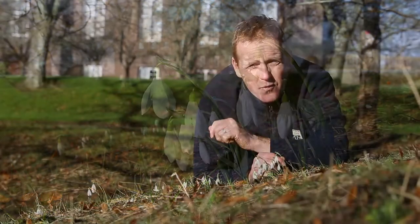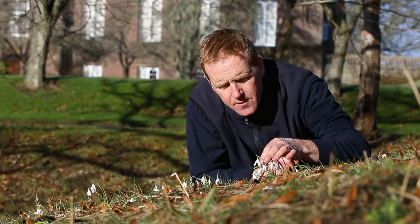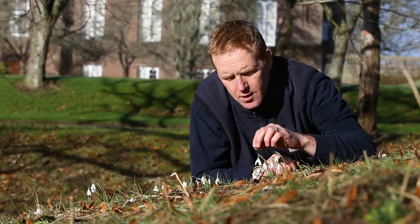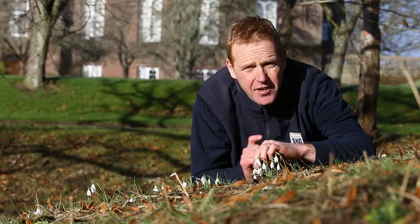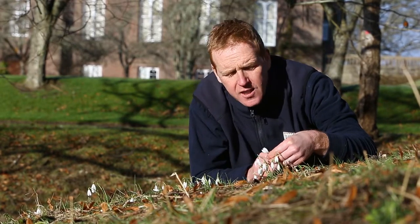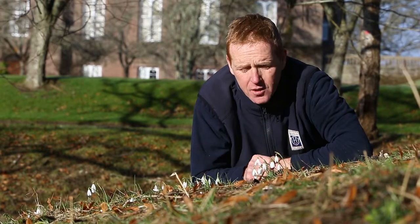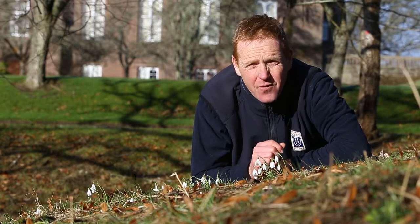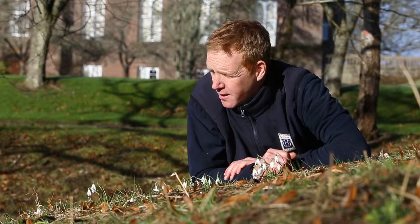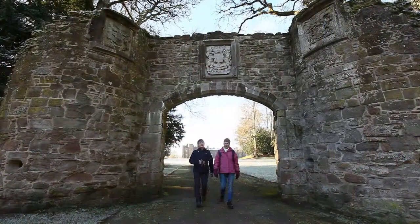When you're out for a walk, have a look for something special. This is the common snowdrop Galanthus nivalis, and it's got three outer petals and three inner petals. But some of them are quite special — they hybridize amongst each other and other species — and this one here actually has four outer petals. Now that one's not going to be worth very much, but some of them are even fetching for a single bulb over £700. So keep your eye out when you're having a walk around, because you never know what you might see.